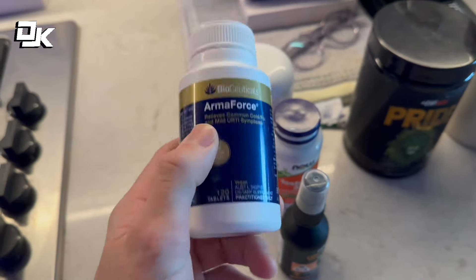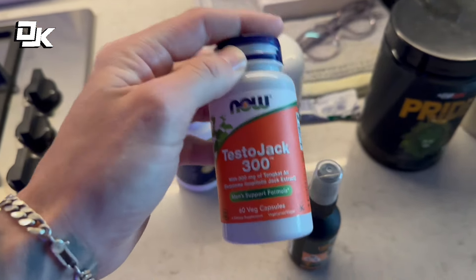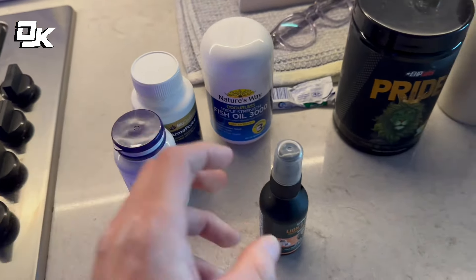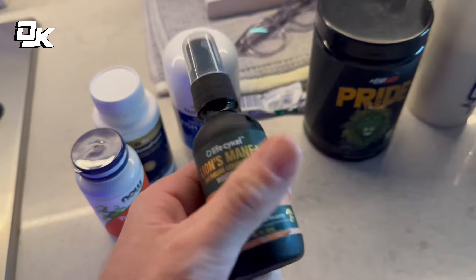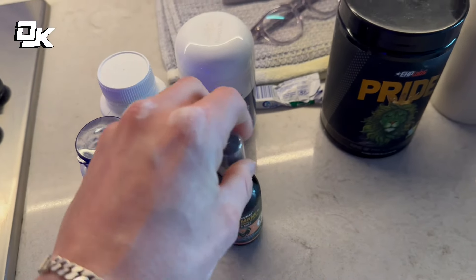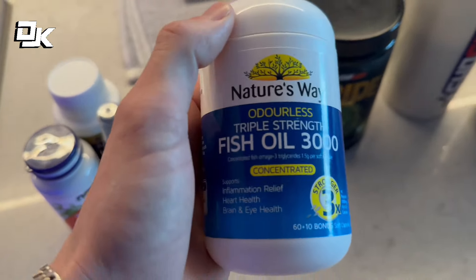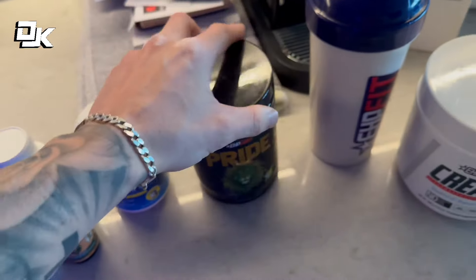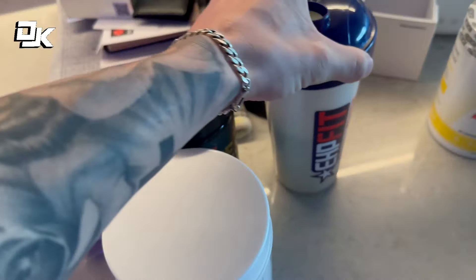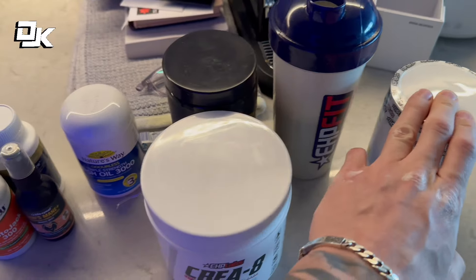I want to show you guys the supplements I'm having this morning. So I've got Armor Force - this helps with immune system, vitamins and minerals. Testo Jack, so Tongkat Ali - I have this every single day to help increase natural testosterone. Lion's Mane - spray that in the mouth, I usually do about four or five sprays in the morning before I start some work to help with mental clarity and cognitive ability. Fish oils, two scoops of sour green apple Pride along with five grams of creatine monohydrate. Once I finish this, I'll refill it and add a scoop or two of the pineapple BCAs to help rehydrate in the morning.